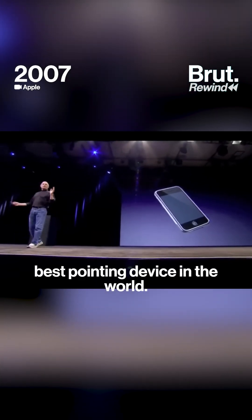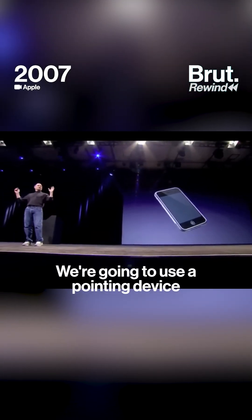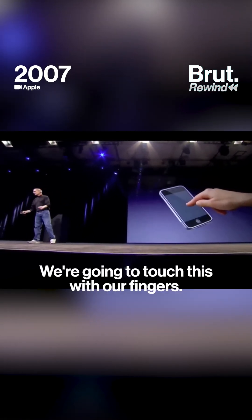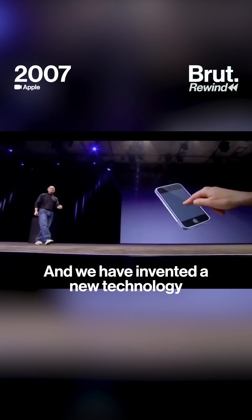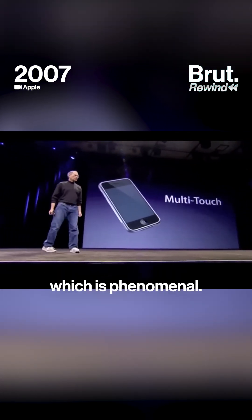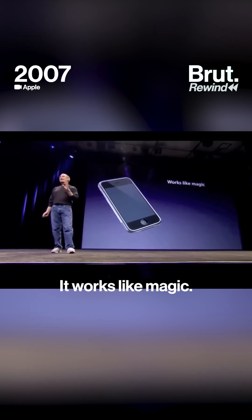We're going to use the best pointing device in the world. We're going to use a pointing device that we're all born with. We're born with 10 of them. We're going to use our fingers. We're going to touch this with our fingers. And we have invented a new technology called multi-touch, which is phenomenal. It works like magic.